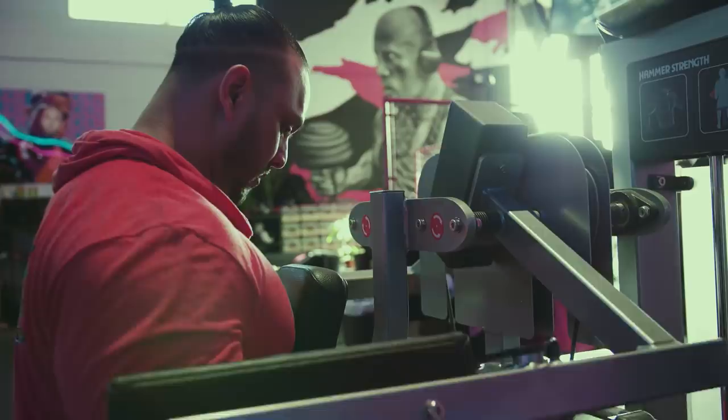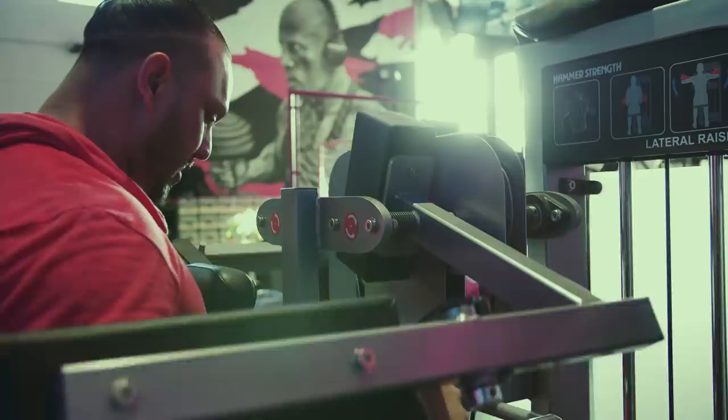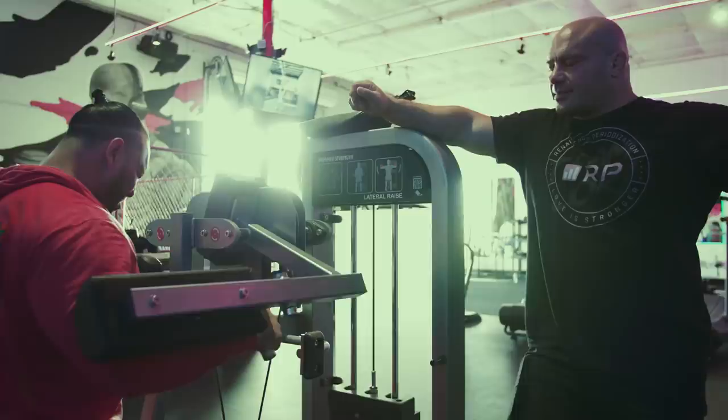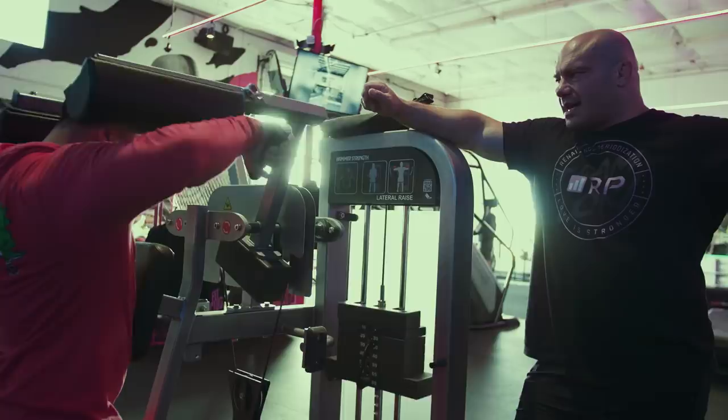Machine lateral raises — mom did them, grandma did them, and Mark Anthony is absolutely doing them super successfully. All the way to the top — probably breaking parallel is a good idea, otherwise you're just half-rombing it. Notice he's squeezing the eccentric all the way down. A lot of people get to the top of a lateral raise and just let the weight fall down. Control all the way up and then control slow on the way down for maximum gains.